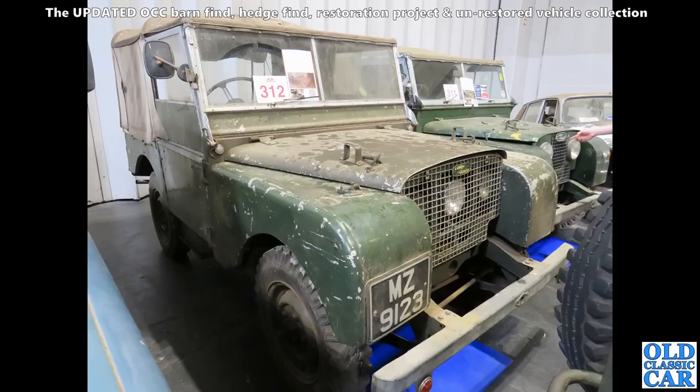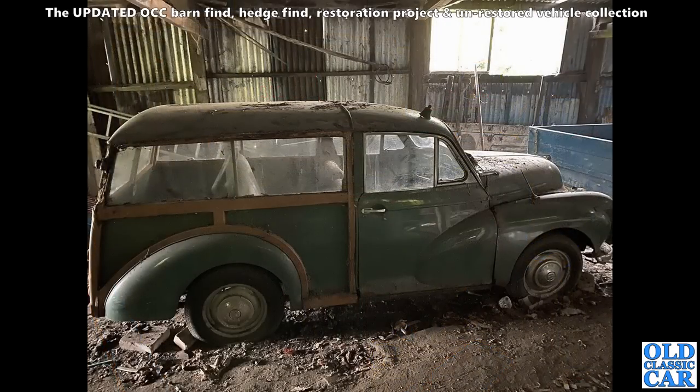Where are they now — have they been put back on the road yet? The early one is in the foreground with the headlights behind the grille. Over here, a very sorry-looking Morris Minor Traveller in an old corrugated tin shed — not like it had been sat there for a very very long time.